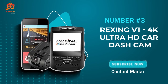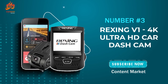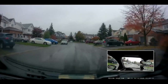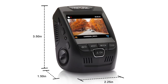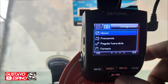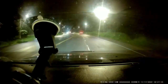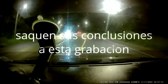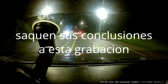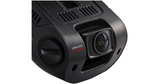Number 3: The Rexing V1 — a sleek, high-definition dash cam that's all about capturing every moment on the road. Kicking off our journey with the Rexing V1, this compact powerhouse boasts an impressive 2160p video quality, ensuring crystal-clear footage even at high speeds. Its low-profile design makes it an inconspicuous companion, blending seamlessly into your car's interior. Plus, it supports microSD cards up to a whopping 256GB.